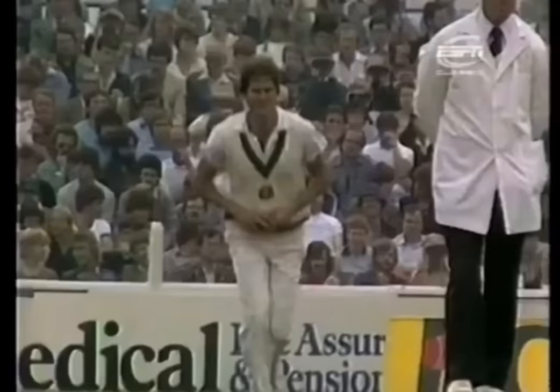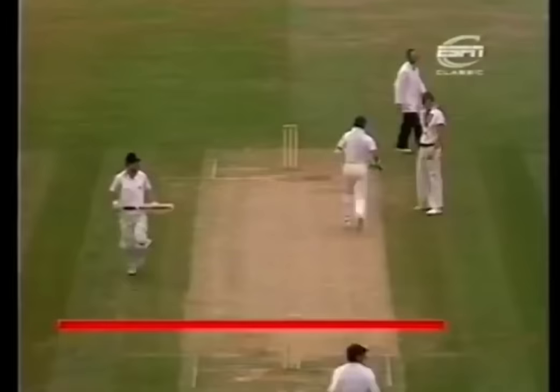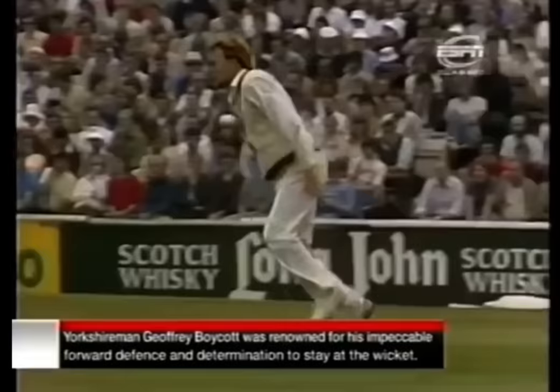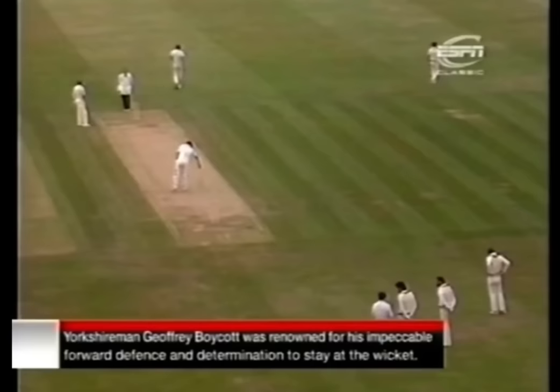And Boycott doesn't look terribly unhappy about it. Dirk Willem at backward point. 71 to Boycott, and that's 71 so far without a boundary.